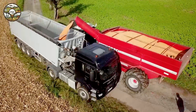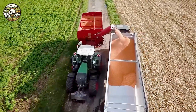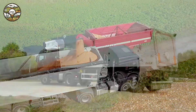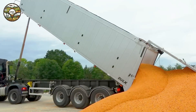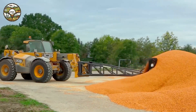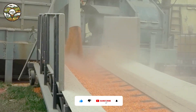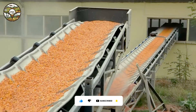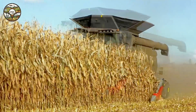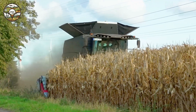These advanced machines mark the beginning of a new era. Technology is replacing manual labor, delivering fast and impressive results. Watching these powerful machines work across the cornfields is truly inspiring, making every moment of the harvest exciting and full of energy.